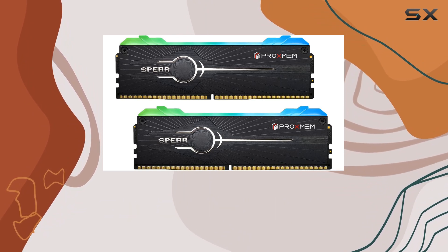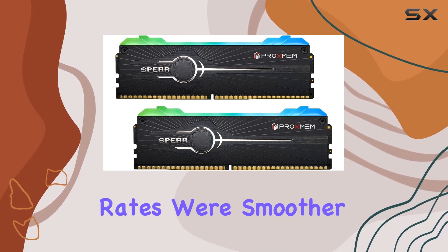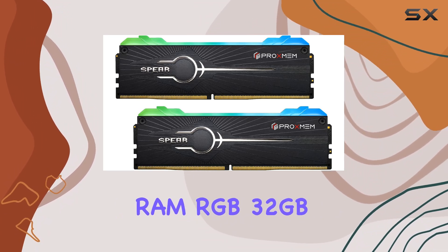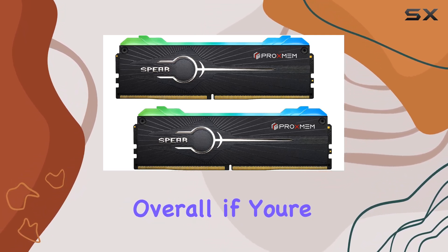In terms of performance, we put this kit through its paces and it certainly didn't disappoint. Games loaded faster, frame rates were smoother, and we experienced fewer hiccups along the way. It's clear that the Spear DDR5 RAM RGB 32 gigabytes kit is a worthy investment for any gamer looking to elevate their gaming experience.